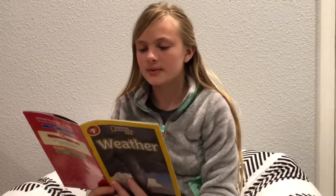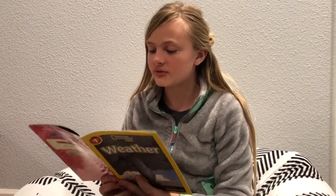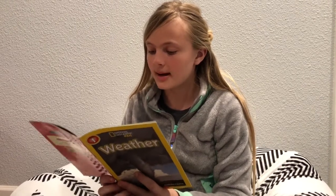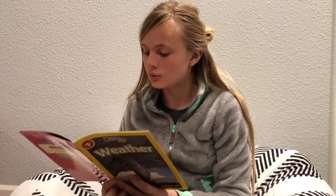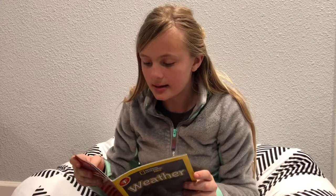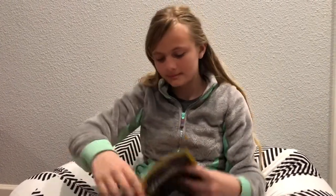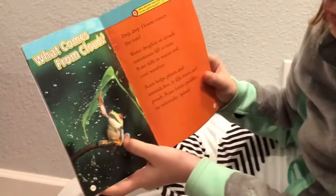What comes from clouds? Drip drop — down comes the rain. Water droplets in clouds sometimes fall as rain. Rain falls in warm and cool weather. Rain helps plants and animals live. It fills rivers and ponds. Rain forms puddles on the sidewalks. Splash! Another question: What did the clouds say to the lightning bolt? You're shocking.